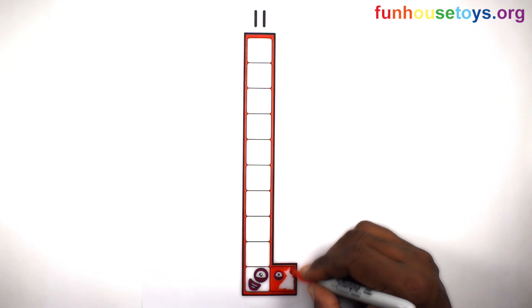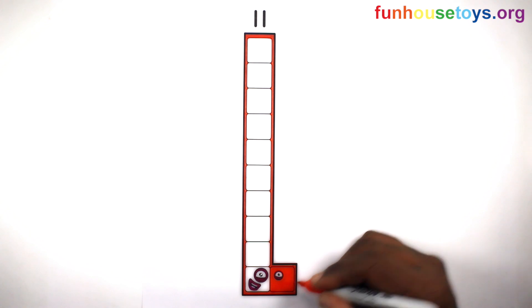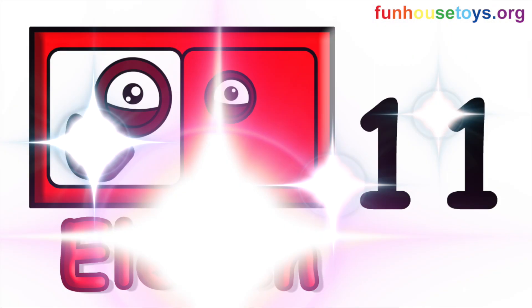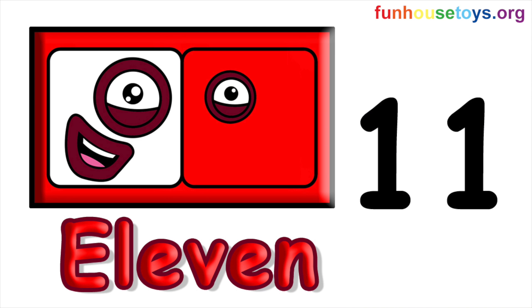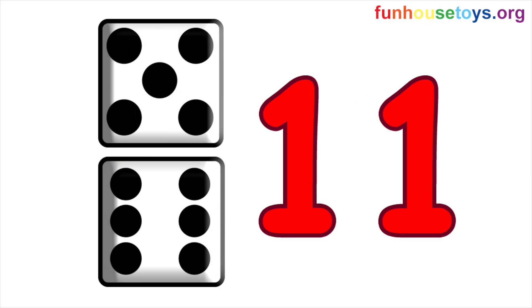Number Blocks. Eleven. Let's spell the number — Eleven: E-L-E-V-E-N. Eleven. Dots on the dice.